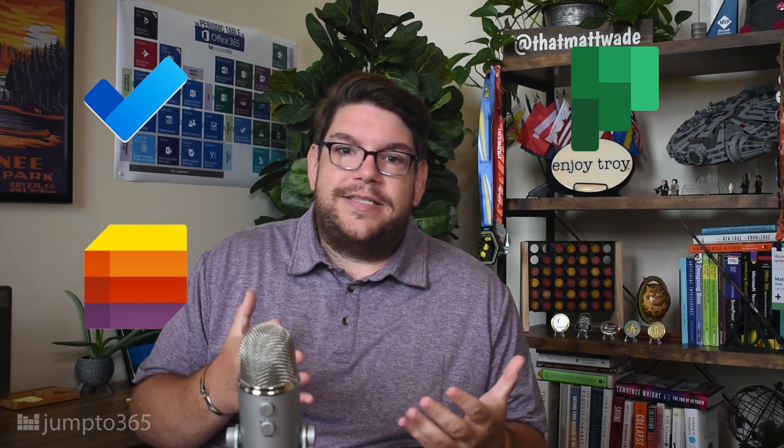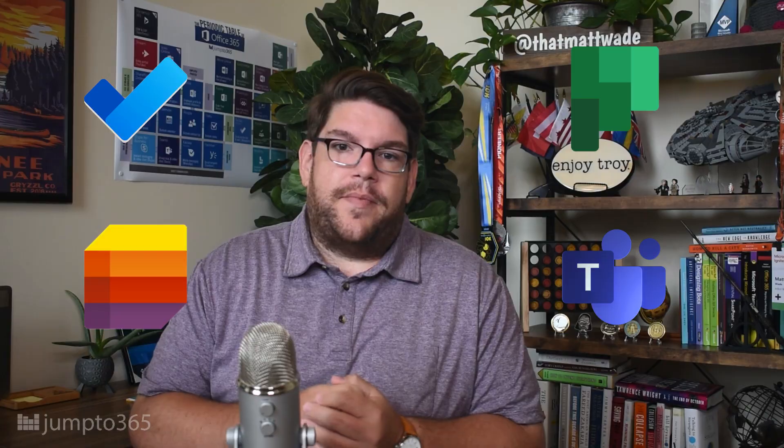Hi there, Matt Wade here, and today we're going to talk about some confusion that pops up when talking about lists and tasks in Microsoft 365. Should you be using To-Do or maybe Planner? And now what do you do that Microsoft Lists and Tasks in Microsoft Teams has come out? So this should be fun. Let's get into it.